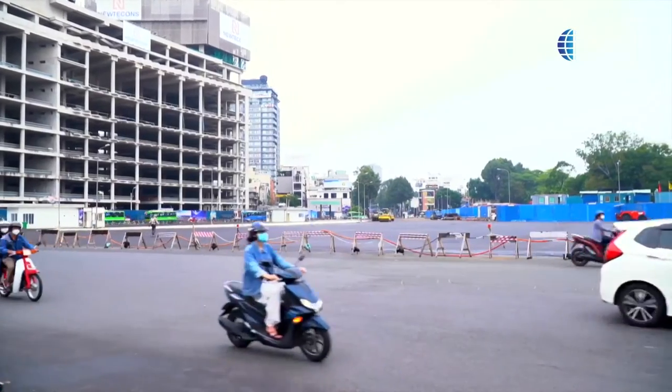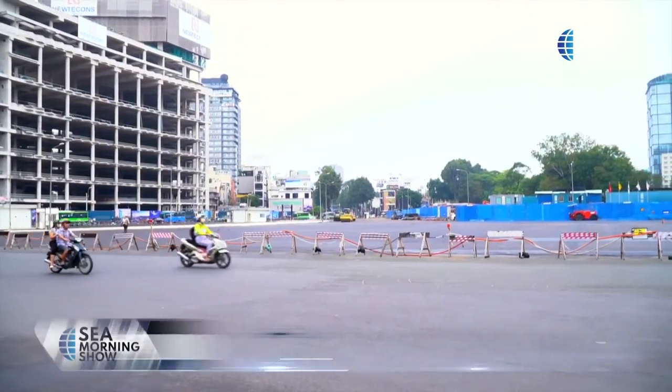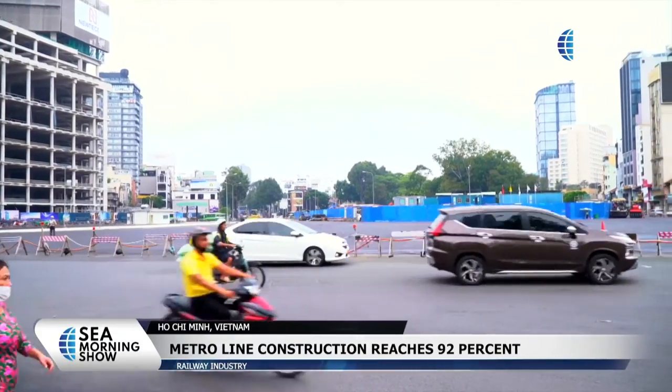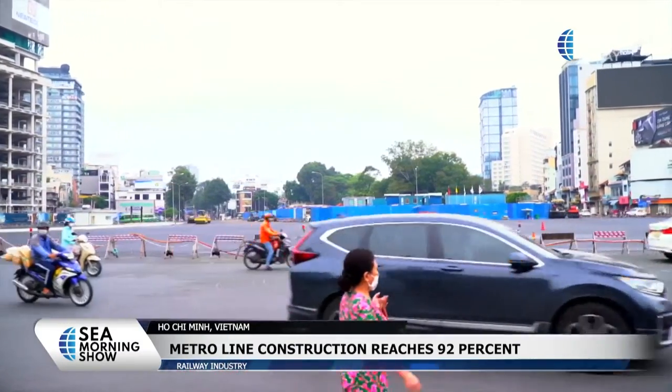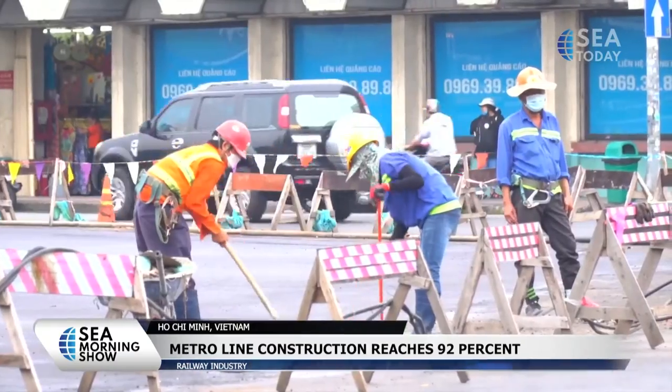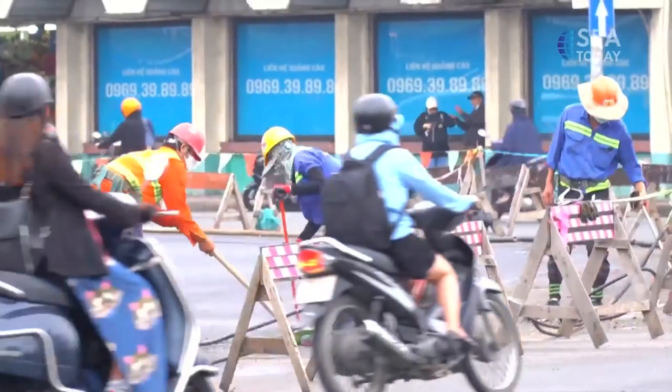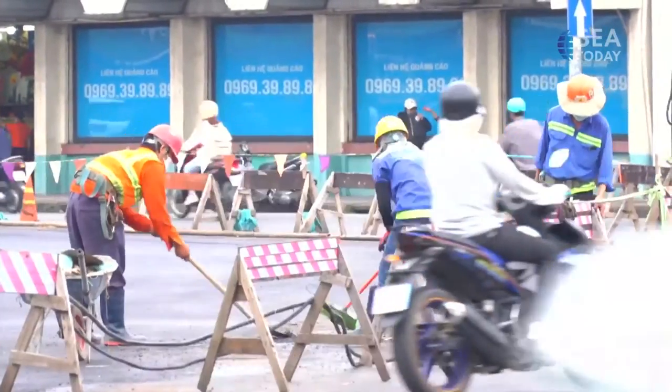Nearly 20 kilometers long, it has a total investment of over 43.7 trillion Vietnamese dong, equivalent to 1.9 billion US dollars. It consists of 14 stations — 3 underground and 11 elevated — and runs through District 1, Bình Thạnh District, Thủ Đức City, and the neighboring province of Bình Dương.